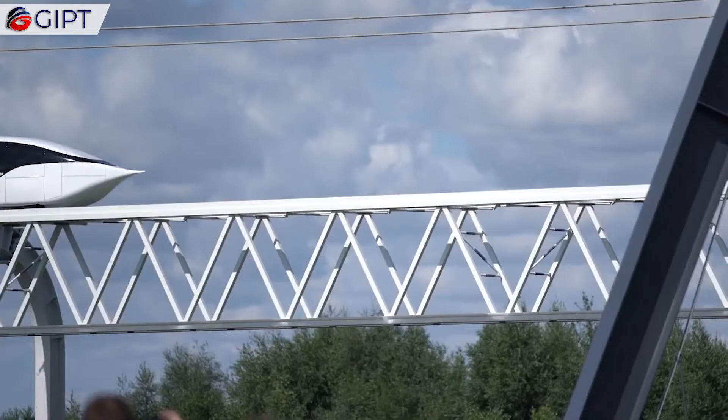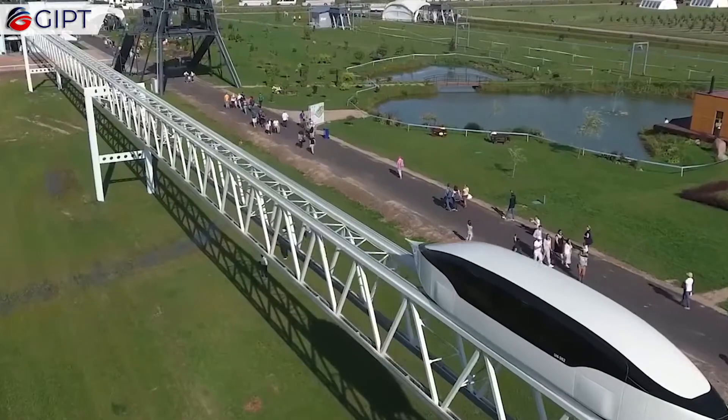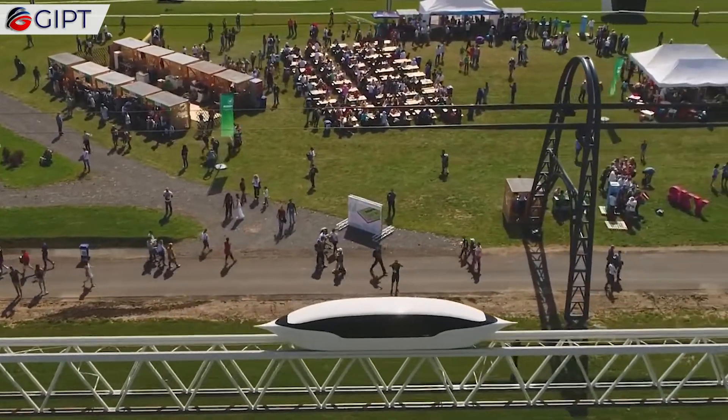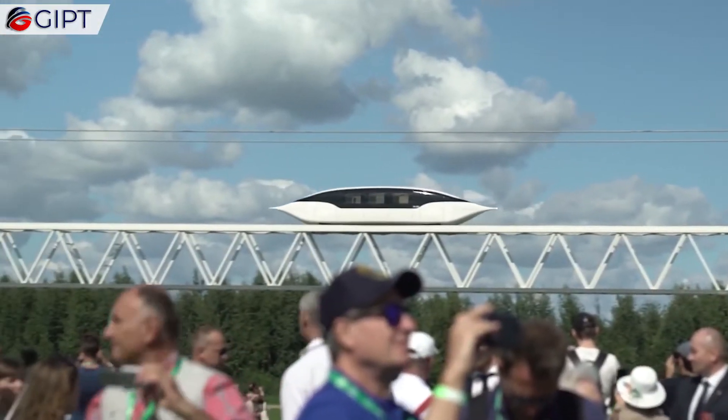Finally, there is the Uni-flash. The Uni-flash can carry up to 6 passengers. They are designed for inter-city and international routes and will also feature separate luggage compartments. The Uni-flash can hit a maximum speed of up to 500 km per hour.